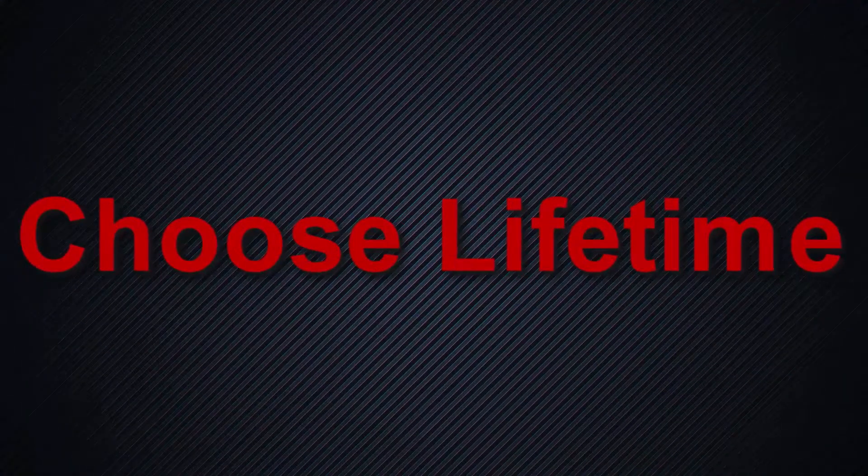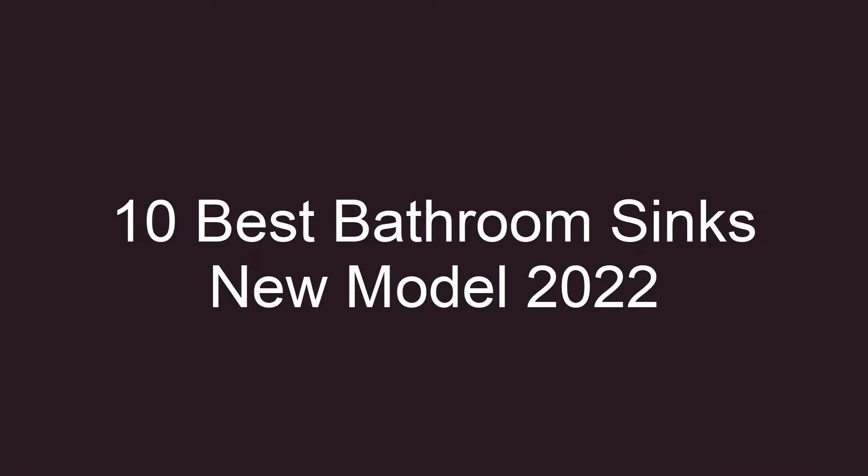Welcome to Choose Lifetime. Top 10 best bathroom sinks, new models 2022.